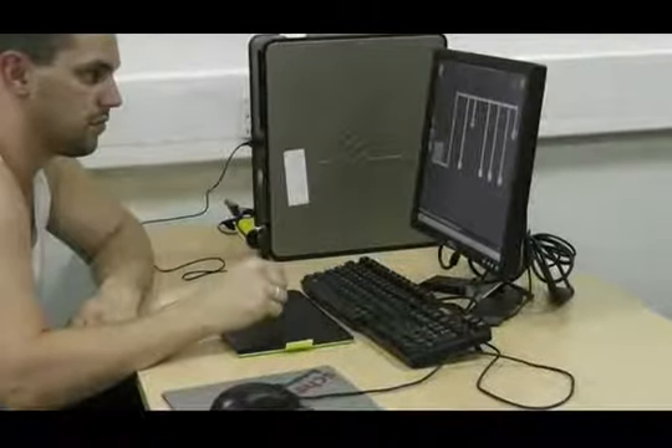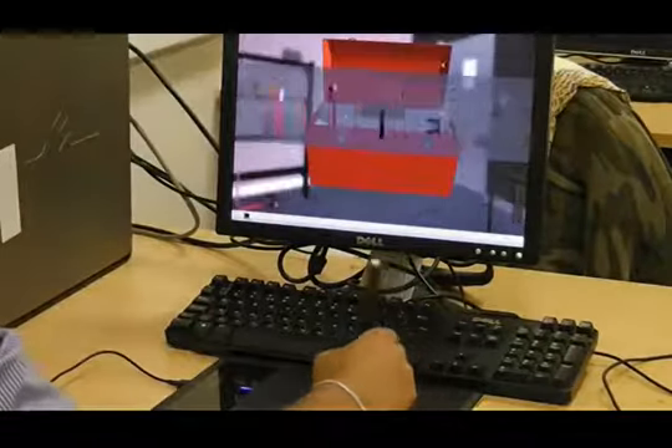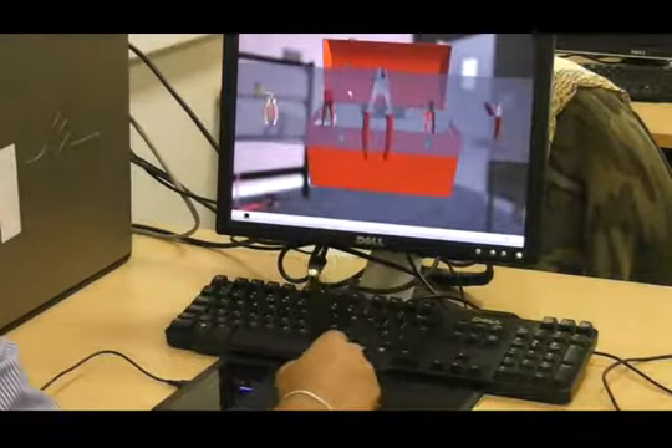Learning begins with confidence — the confidence that you can. Our system provides that confidence without peer pressure.